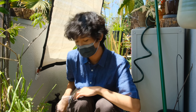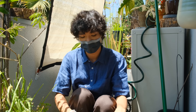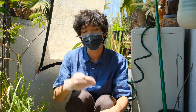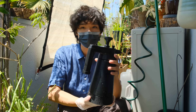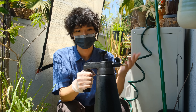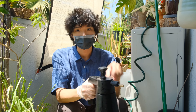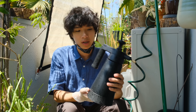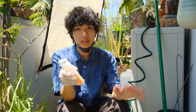Now that we've applied the Bonide systemic and watered the plant — you want to completely drench the soil to help the systemic get into the soil so the plant can uptake it. Now we're going to use the Azimax. I really recommend a pressurized spray bottle; it makes applying pesticides so much easier and more effective because you can really drench the plant. This is a 0.4 gallon spray bottle and the recommended application rate for foliar spray is one to two ounces per gallon, so I do a half ounce for 0.4 gallons.